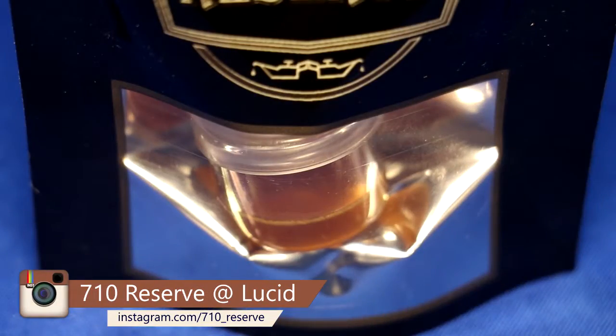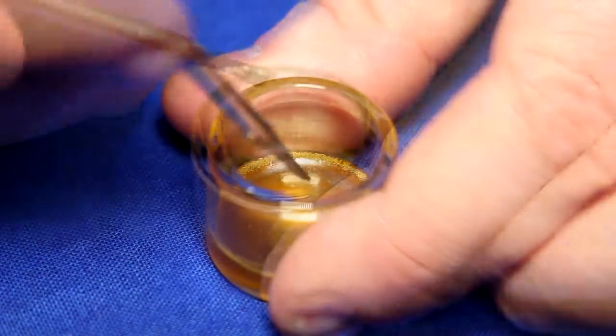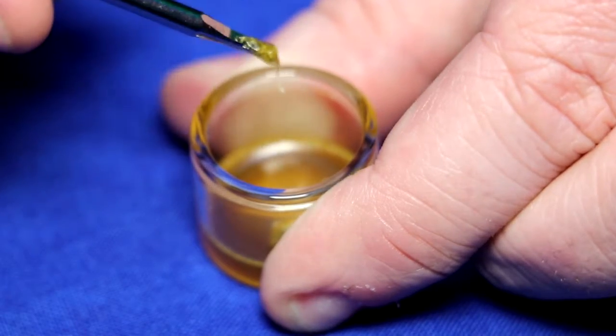Let's see how it works. We're going to be testing out the Cannatonix Sour D by 710 Reserve. It is testing at 52.48% THC, a 57.3% THCA, and a 12.21% CBD, with a grand total of 66.91%.